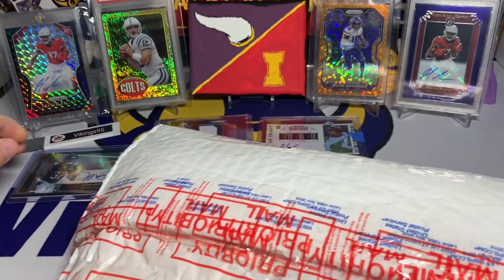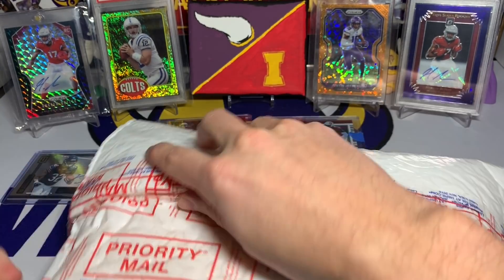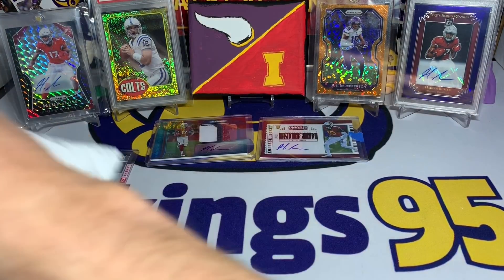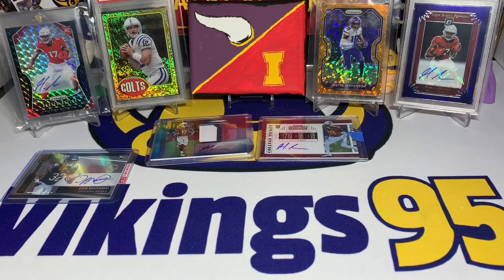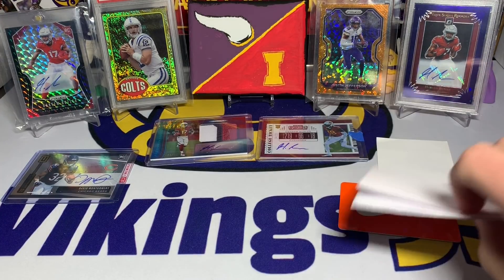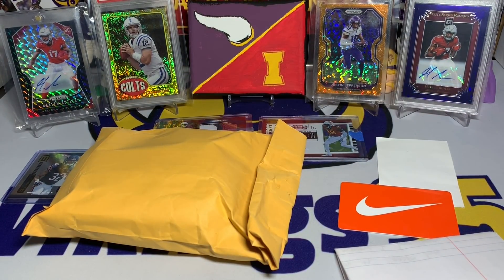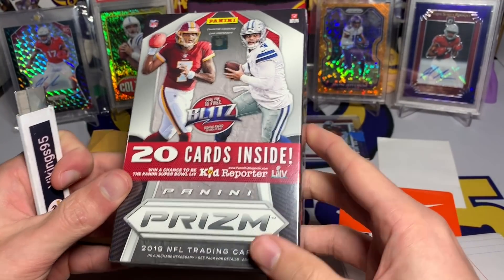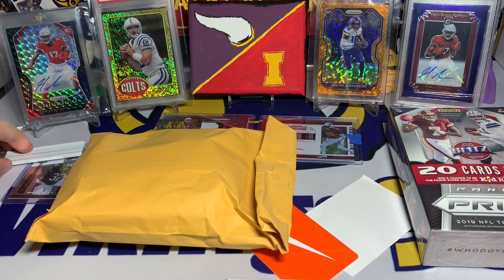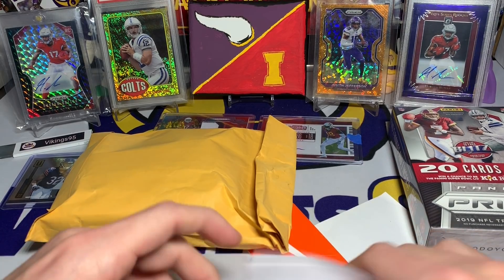Okay, so this care package is from Gio, and he's a big Dolphins fan — I'm glad the Dolphins are doing well for him this year. He said he wanted to send me a little care package slash Christmas package. I'm going to take it off screen quick just to make sure there are no spoiler details for anyone. Oh man, there is some cool stuff in here. We got a little Nike gift card. There's a note — let me take everything out first and then we can go through the note. Oh man, and to top it off — a 2019 Prism hanger box! I will definitely be opening that on camera.